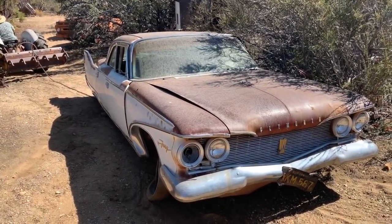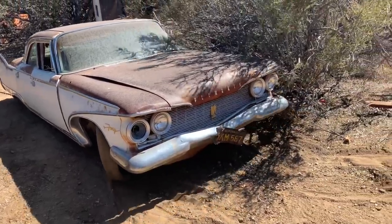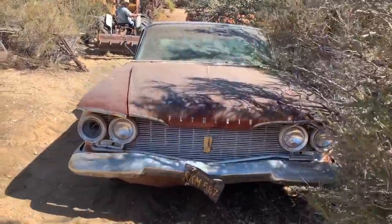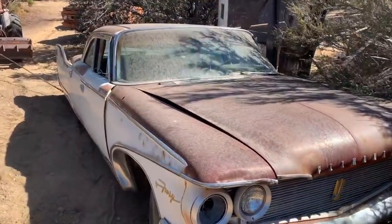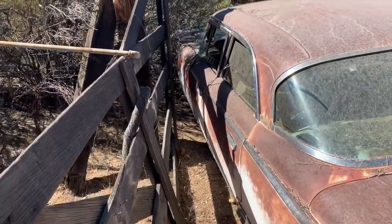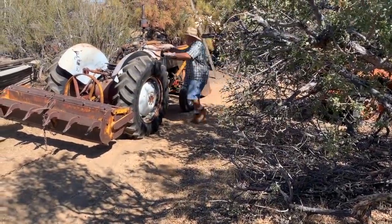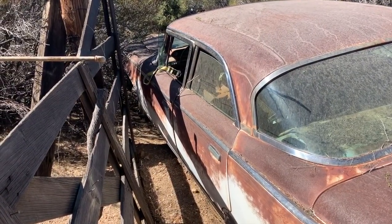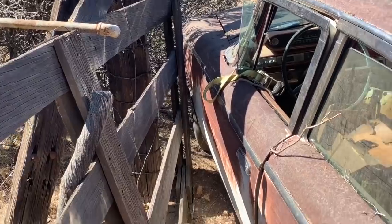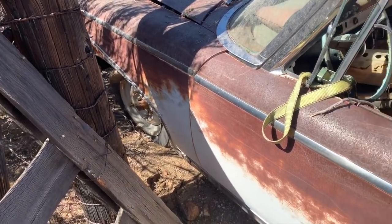We're trying to thread a needle here with a 1960 Plymouth Fury on slippery ground with flat tires that doesn't steer. Getting a little close. We are very close to the fence post here — we've cranked the wheels, cleared a little more brush. We moved the gate a little farther away; should be able to keep it off that post without any problem.